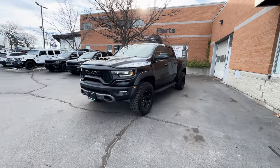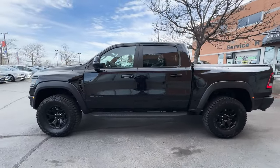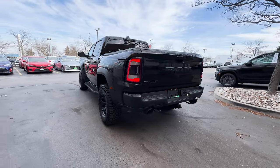Here is the 2024 Ram 1500 TRX. In this video, I'll be going over what trims are available with the Ram 1500s, what safety features you get with this TRX trim, the exterior, the interior, the infotainment system, and the pricing.